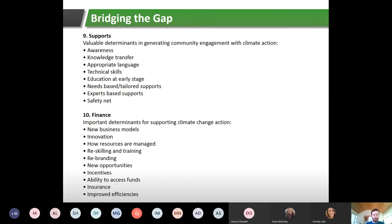Finally, number ten: finance — all-important for engaging communities for climate action. We're constantly searching for new business models for how finance can be provided. The new Climate Action Plan talks about green mortgages, though it's not yet clear exactly how that will look. There are other models that have worked in other European countries. Key issues include how resources are managed, reskilling, training, rebranding, new opportunities, incentives, access to funds through entities like Clann Credo or Community Finance Ireland, insurance, and improved efficiencies for households or businesses accessing funding collectively — for example through a local credit union at better rates than individually.